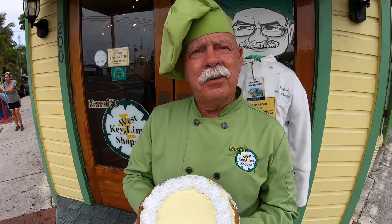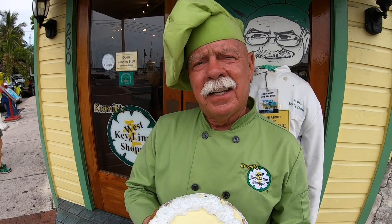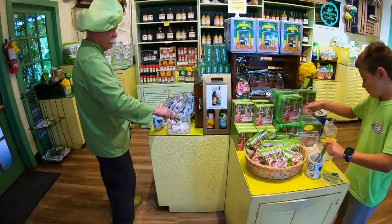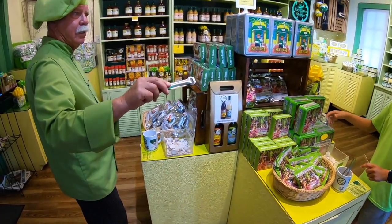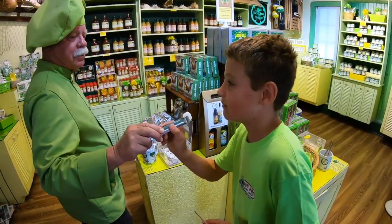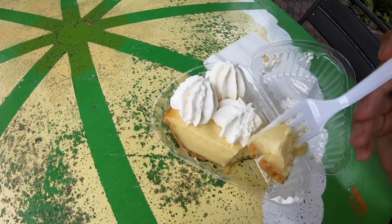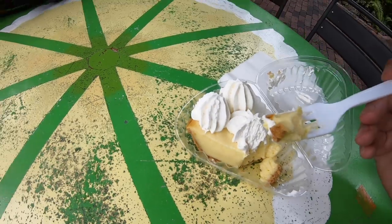Let's go get Key Lime Pie! This is Kermit's Key West Key Lime Shop, home of Key Lime Pie. This one's coconut chocolate. Mom, do you want some? This is amazing — highly recommend it. This is Key Lime Pie covered in chocolate on a stick.